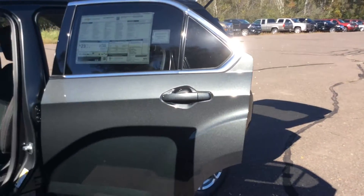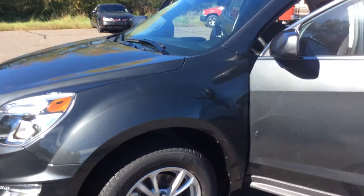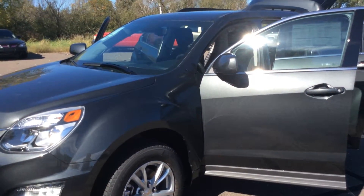If you have any questions about this car, please feel free to call us at Don Johnson Motors in Hayward. If you'd like to talk to Pam directly, 715-475-1435. Thank you for shopping Don Johnson Motors.